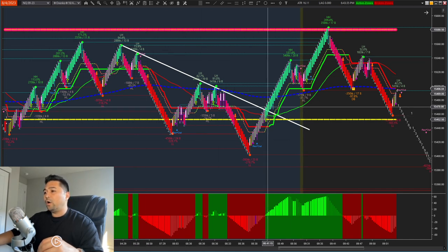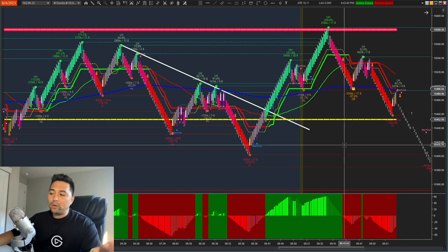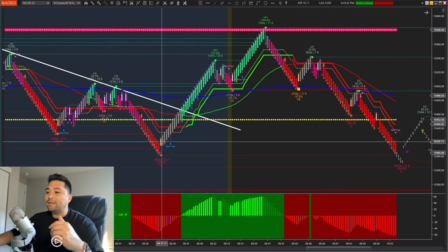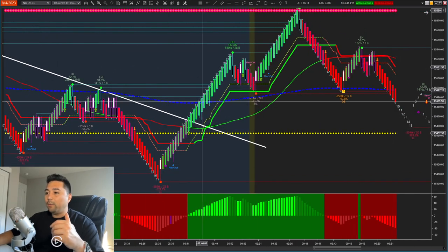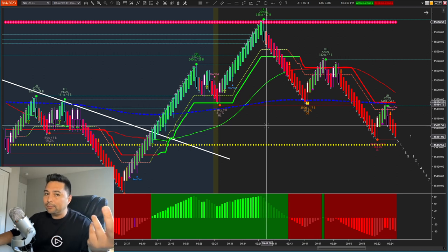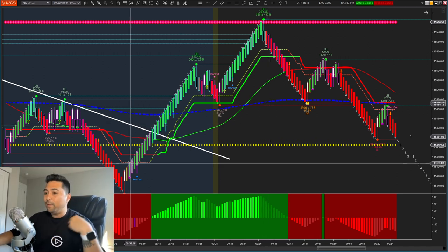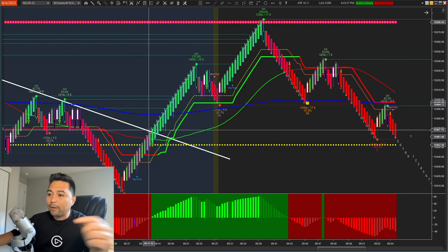All we had to do is draw this line here — that's our structure. We broke structure, and once we break structure, that's a shift in momentum. Price starts ripping up, and then we hit double-digit bricks. When we hit double-digit bricks, we're probably going to get a pullback and then a second leg up. Make note of that.